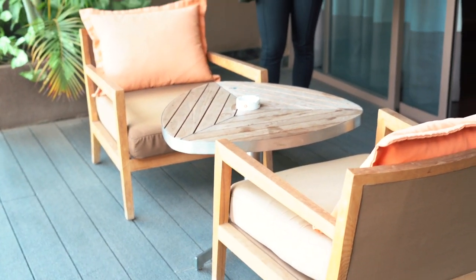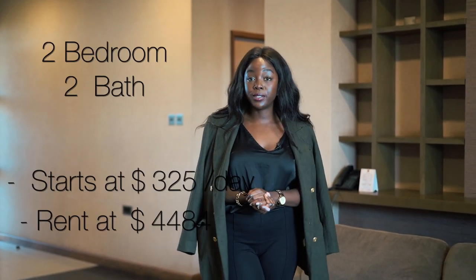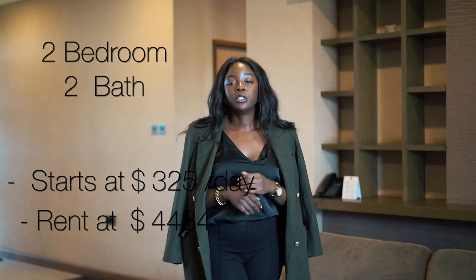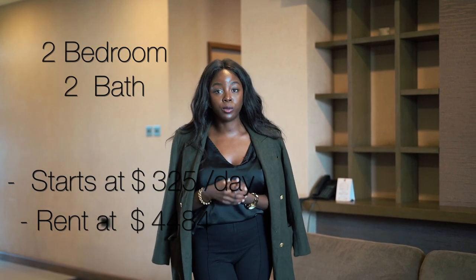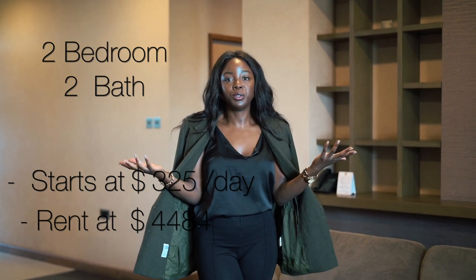I know you guys obviously want to know the nitty-gritty — the most important information, which is the price. Let's head back into the living room. The rate to stay here per day is $325 USD, and that includes all amenities as well as access to your room, and also includes breakfast. Short-term really just depends on how long you're staying. If you decide to stay for a month, it is $4,484 USD, and that includes all amenities as well as your room. However, it does not include breakfast — so that's something to consider. But with this beautiful kitchen, you can get a lot done here as well.